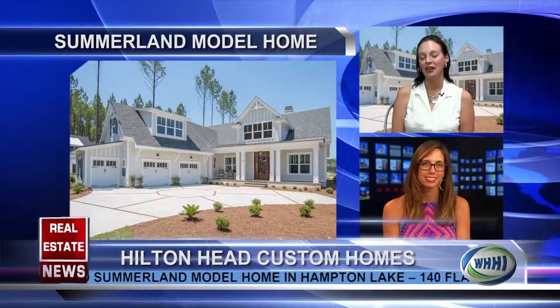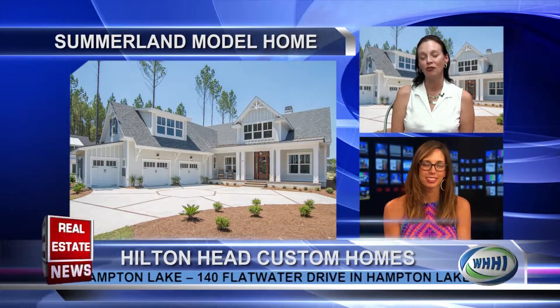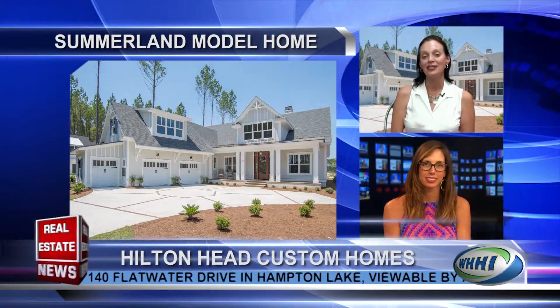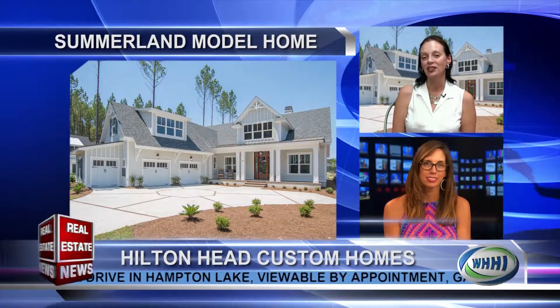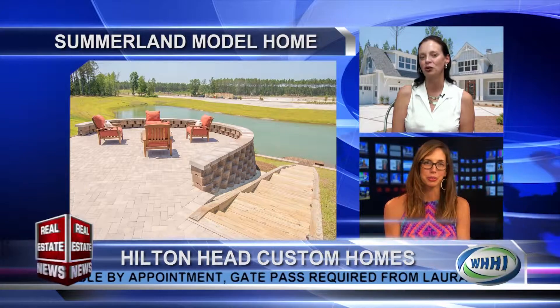Sure. We have a wonderful new model, our Summerland model, out in Phase 3 of Hampton Lakes. It's an absolutely gorgeous home — 4,000 square feet, four to five bedrooms. It's on water, on the Hampton Lakes, so there's a wonderful dock, a kayak dock, and a wonderful paver outlook on a high bluff overlooking the water.